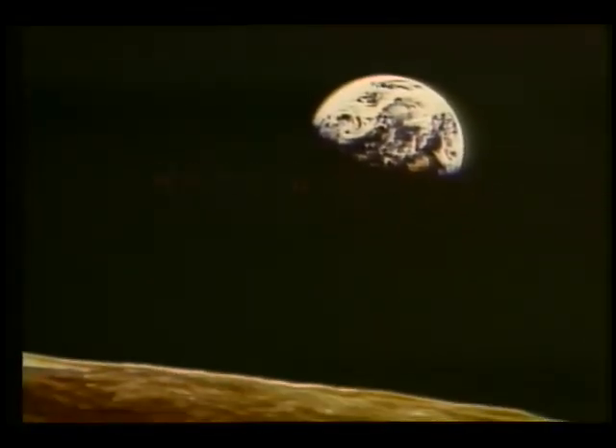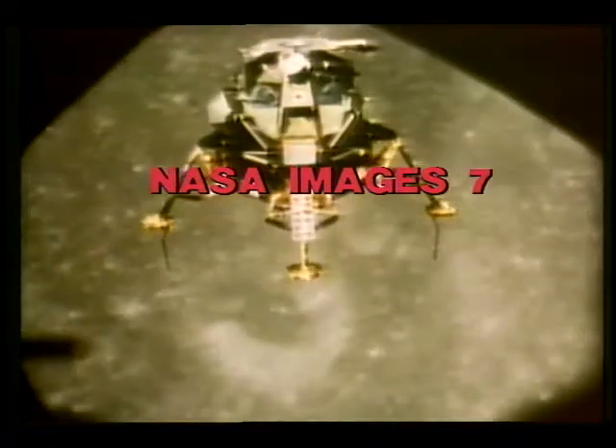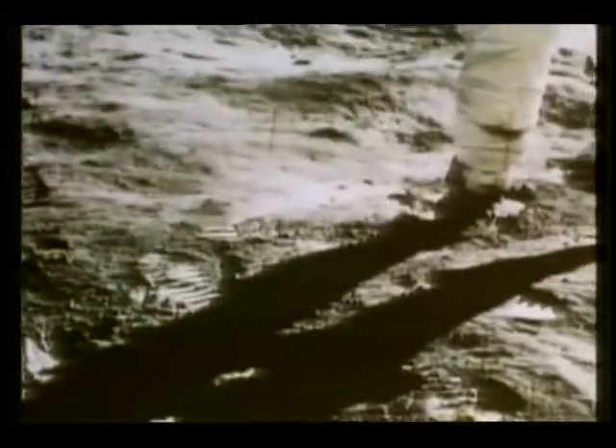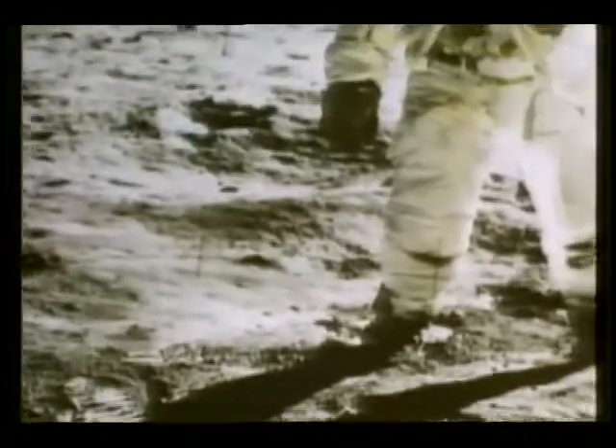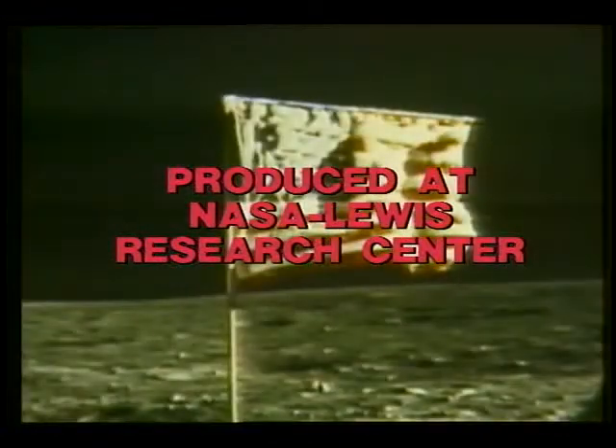How do you read, over? Roger. Clear on the high gain. Contact light. Okay, engine stop. Tranquility Base here. The Eagle has landed. That's one small step for man, one giant leap for mankind.